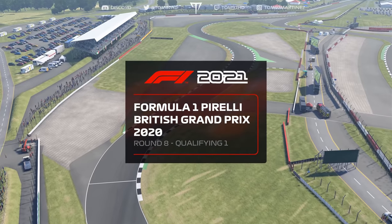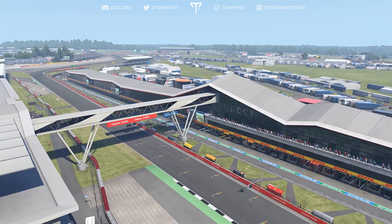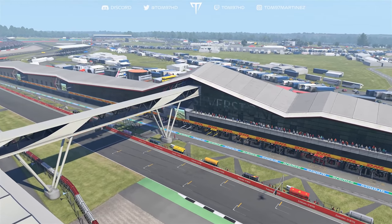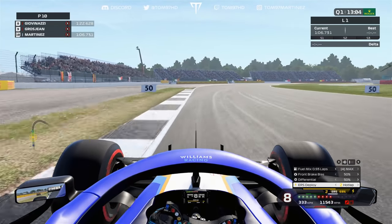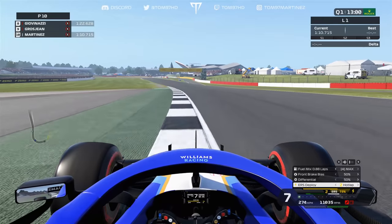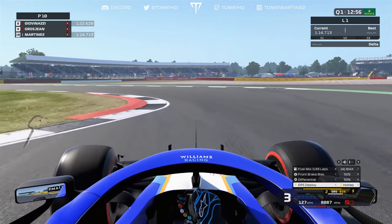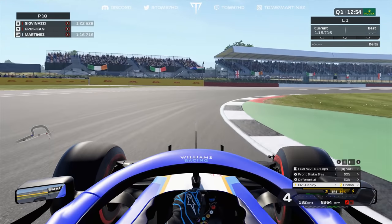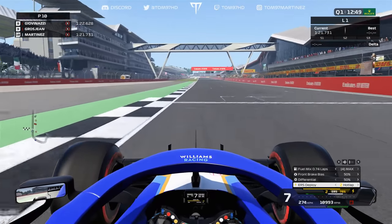After a decent practice session on Friday, we scored around a thousand R&D points to spend at the end of the episode. We now move into qualifying. Soft tires on the car for the first Q1 run — I was hoping to get through on just one lap. The pattern has been one lap in Q1, a medium then soft in Q2, and two soft runs in Q3.